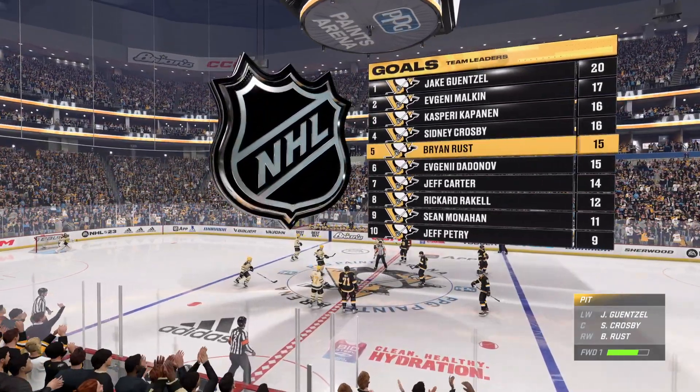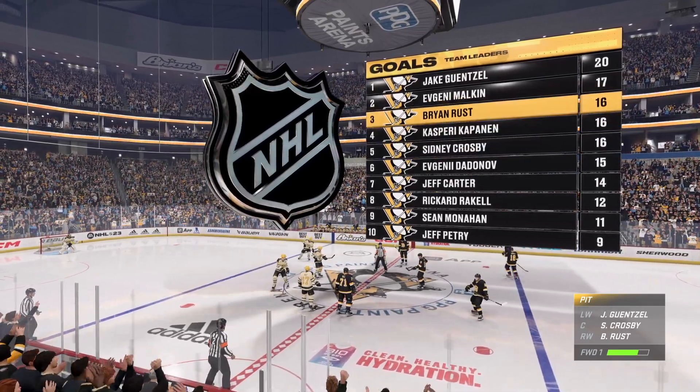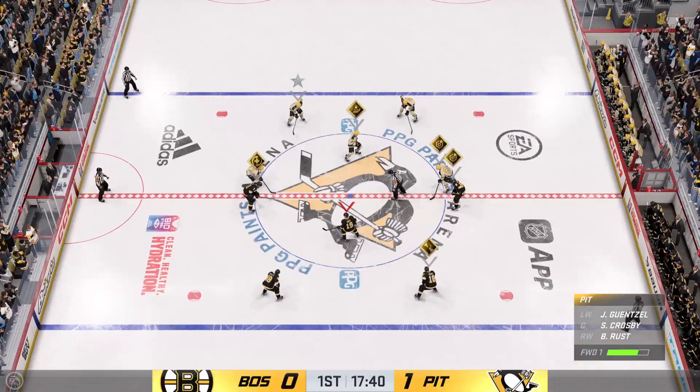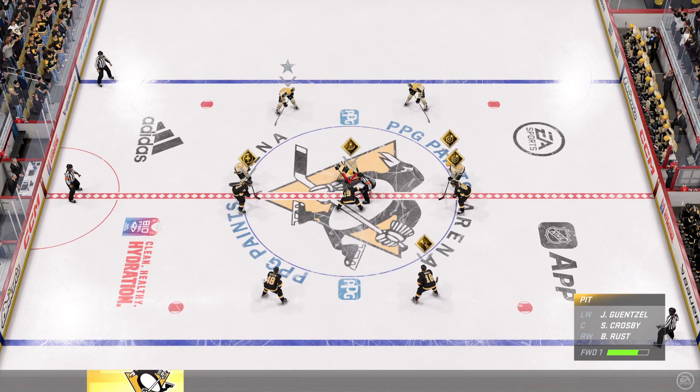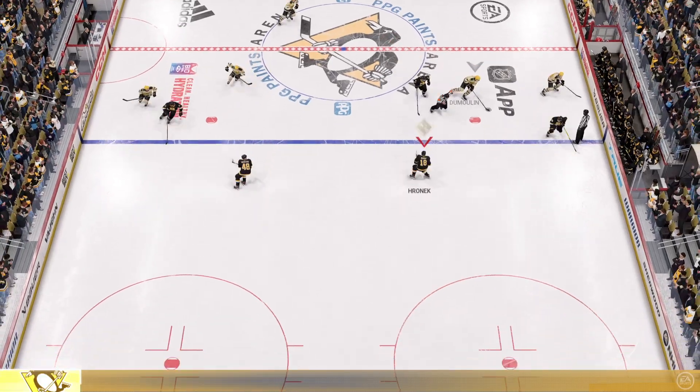Pittsburgh's going to have a jump in their step tonight as they strike early. That's going to help as well, James. Now you've got the lead, the guys feel good about themselves, and they can attack with the cushion of a one-goal lead. Play resumes as the puck is dropped.